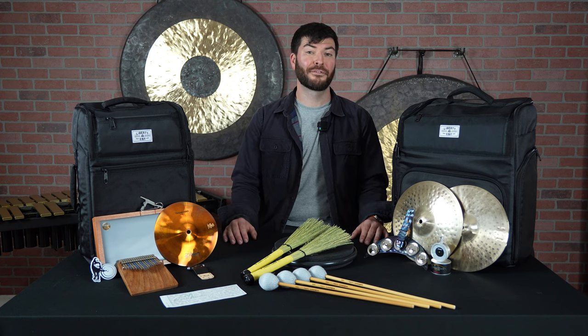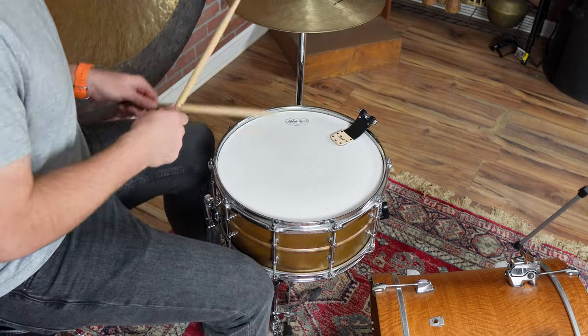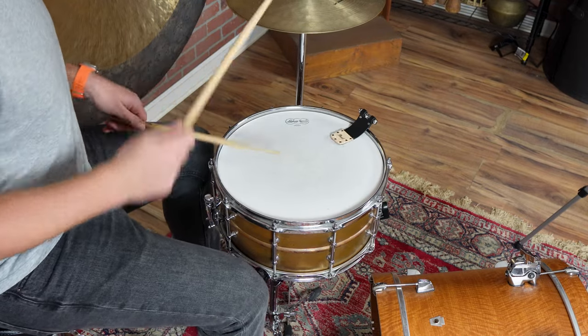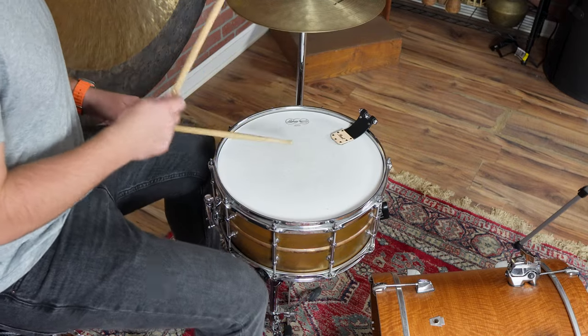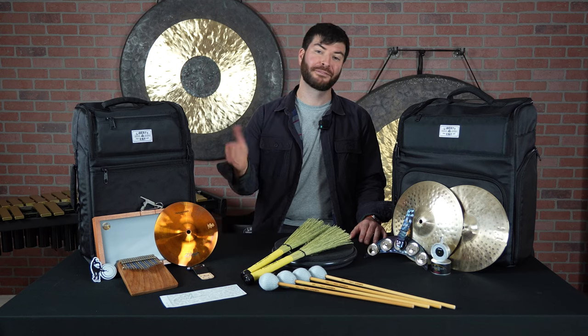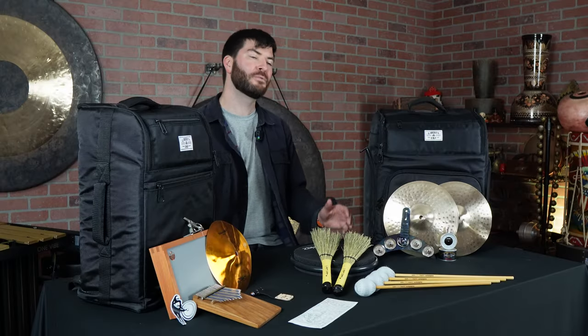Next is a really great stocking stuffer or small gift, and this is the Pearl Flip Mute Drum Key. Do you have a drummer or percussionist in your life that's tired of putting their wallet on their snare drum, or putting some sort of towel or other large dampening device on that drum? You can instantly mute your drum by flipping this onto your snare drum, and it also functions as a great drum key when you need it.